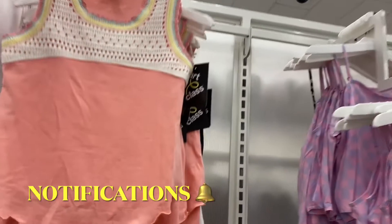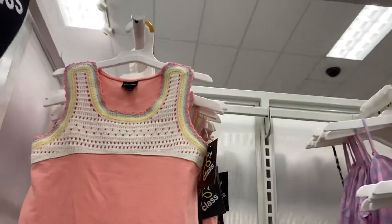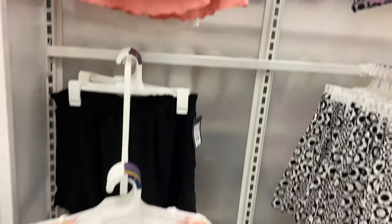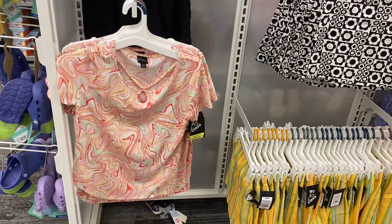The Art Class line has like the cutest stuff. This one is going for fourteen dollars and it's crocheted at the top — so cute — and it also has lettuce trim at the bottom. Then they have some cute shorts over there.